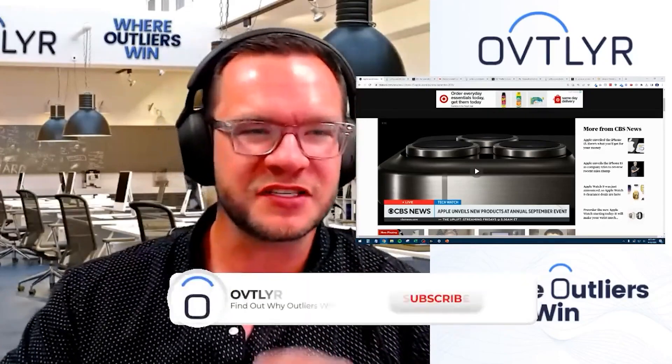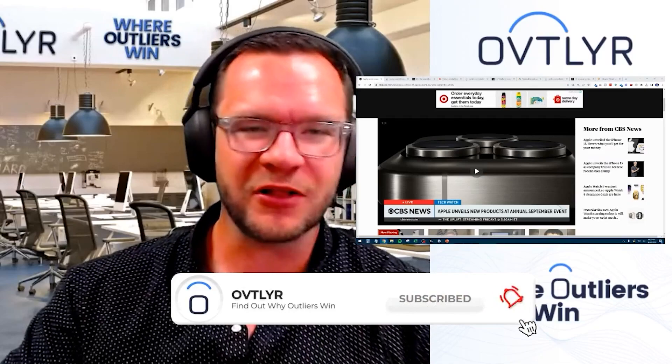I think everybody at this point has come to expect nothing burgers out of these iPhone launches. Hey, if you're just tuning in, my name is Christopher Yule and we cover the biggest headlines of the day and what the AI trading data says about it. If you're interested, be sure to hit the subscribe button down below and start trading with AI today. Go to OVTLYR.com to find out why outliers win.